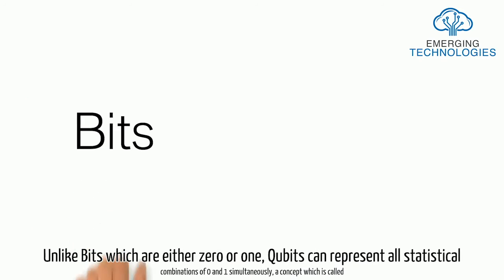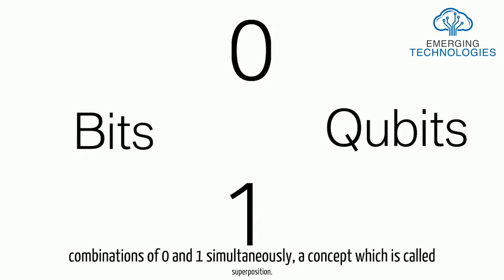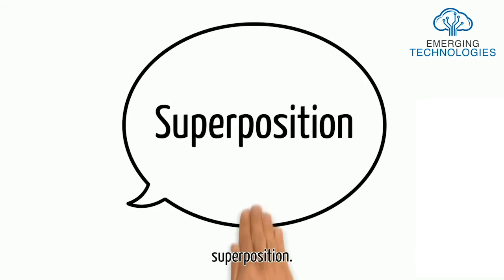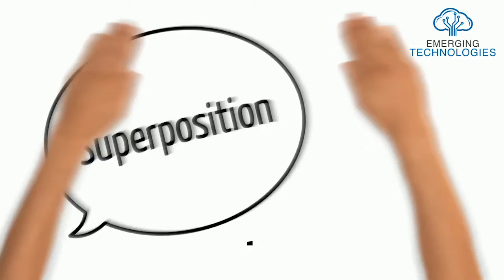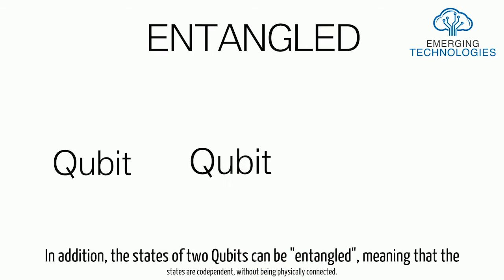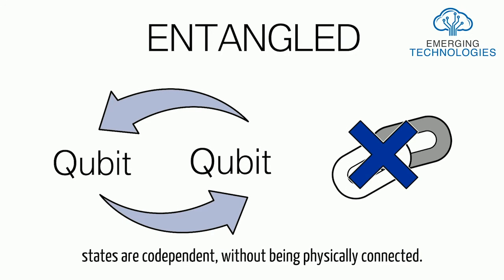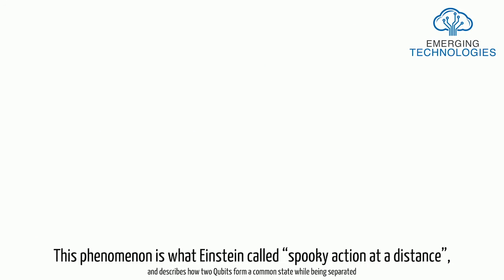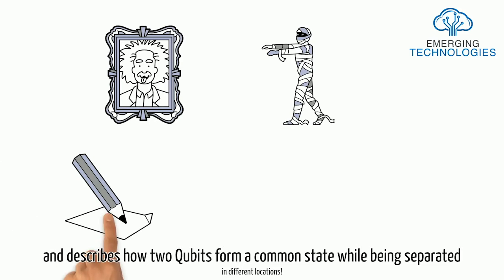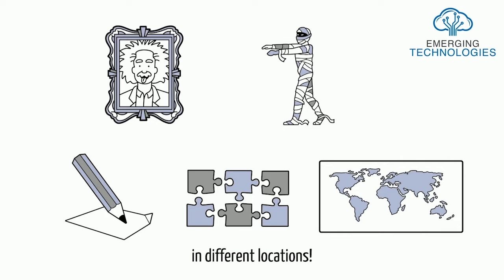Unlike bits, which are either 0 or 1, qubits can represent all statistical combinations of 0 and 1 simultaneously — a concept which is called superposition. In addition, the states of two qubits can be entangled, meaning that the states are codependent without being physically connected. This phenomenon is what Einstein called 'spooky action at a distance' and describes how two qubits form a common state while being separated in different locations.